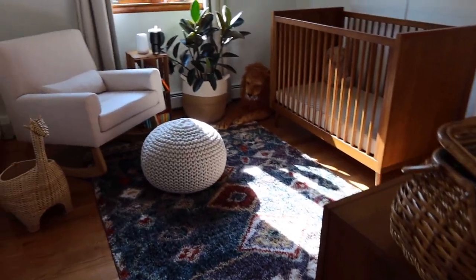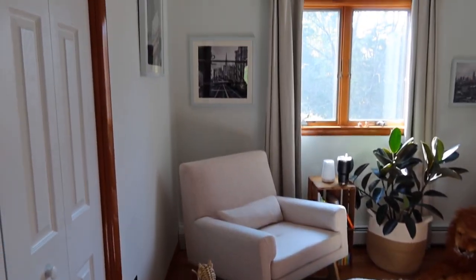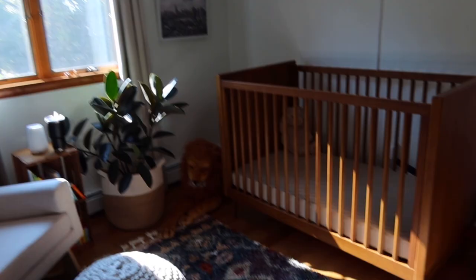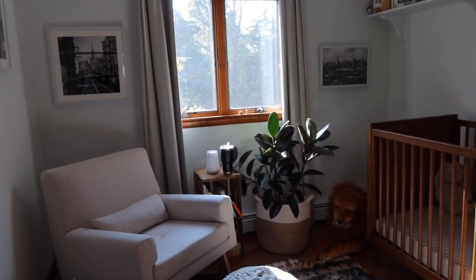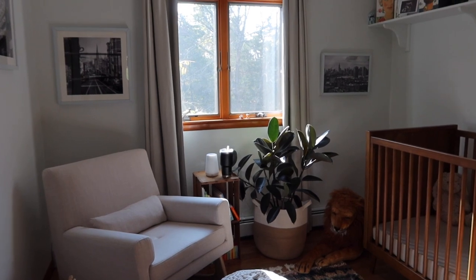I just love walking by this room. I literally just think it is so special. First of all, the lighting — it's gorgeous. We love it in here so much.